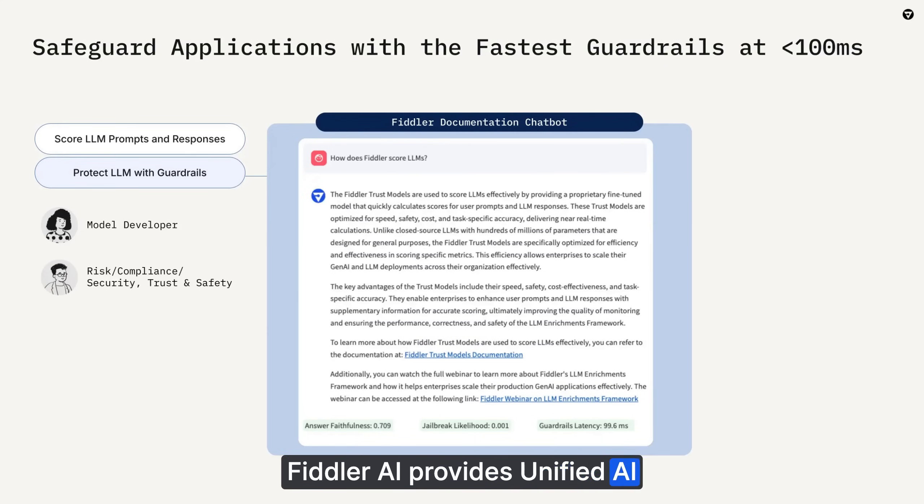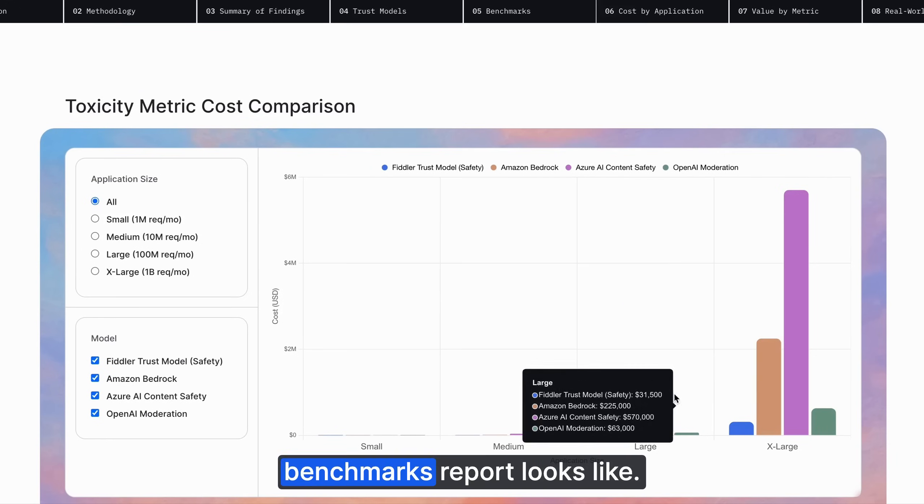Fiddler AI provides unified AI observability and security for teams who want a true path to production-ready AI and the fastest LLM guardrails with less than 100-millisecond latency. Here's what the Interactive Benchmarks Report looks like.